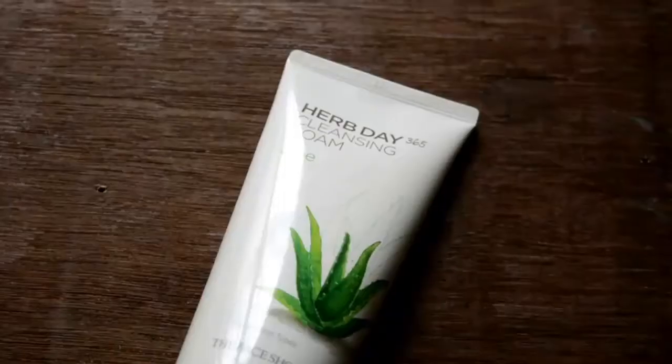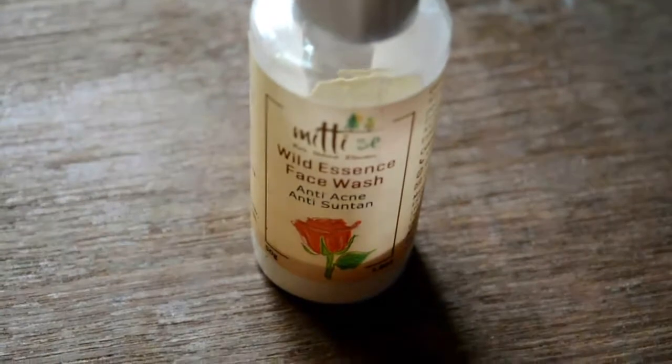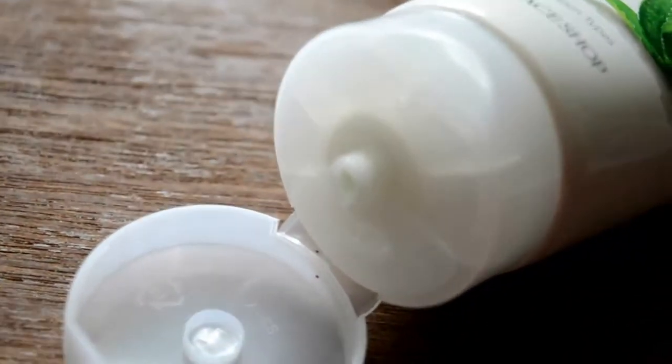The Face Shop Aloe Cleansing Foam comes in a 170ml tube packaging and the price is Rs. 300, but I got it at a discounted price — about 20% off on Nika, so it cost me around Rs. 240. The Mitty Se Wild Essence Face Wash is available in a 50g container and the price is Rs. 190. Both products are quite affordable, but when comparing quantity, the Face Shop is the clear winner — 170ml is huge and will last you closely 2 months if used regularly.